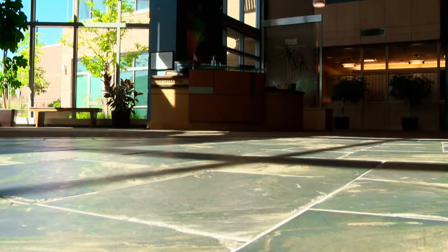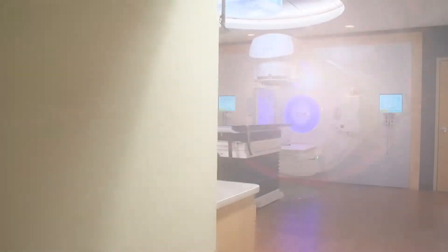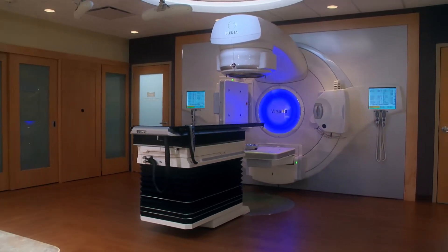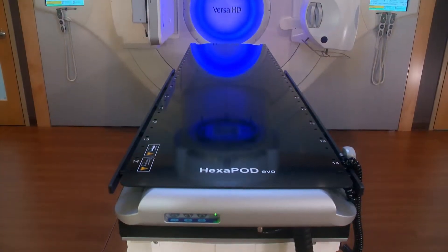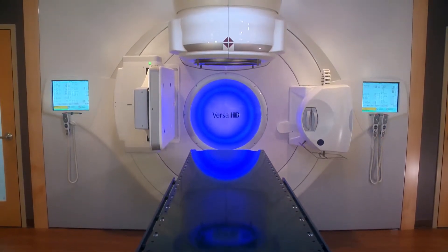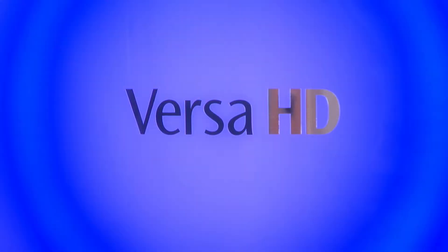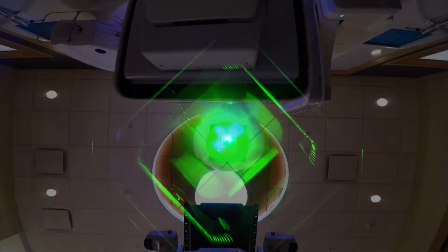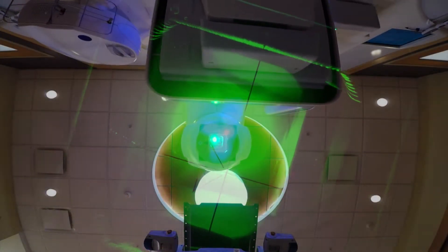Now we're taking that commitment to the next level by treating our radiation oncology patients on the Elekta Versa HD Linear Accelerator. Versa HD safely delivers radiation beams through conventional techniques, including intensity-modulated radiation therapy and image-guided radiation therapy, as well as more advanced volumetric arc therapy and stereotactic body radiotherapy.